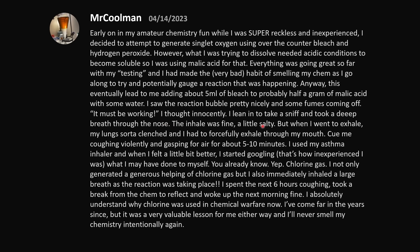The inhale was fine — a little salty — but when I went to exhale, my lungs clenched and I had to forcibly exhale through my mouth. Cue violent coughing and gasping for air for about 5-10 minutes. I used my asthma inhaler, and when I felt a little better, I started googling what I may have done to myself. I not only generated a generous helping of chlorine gas but immediately inhaled a large breath as the reaction was taking place. I spent the next 6 hours coughing, took a break from chem to reflect, and woke up the next morning fine.